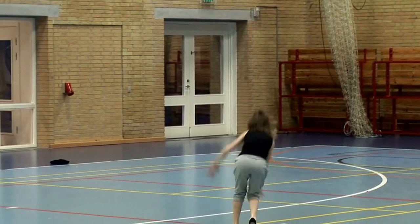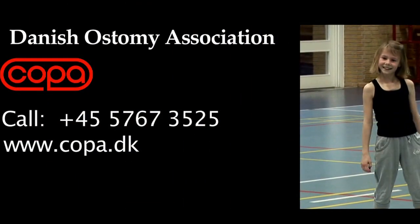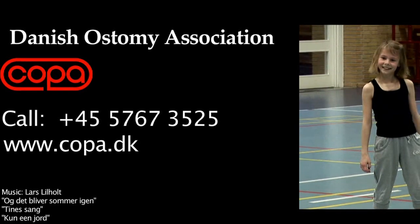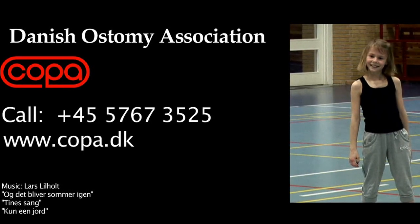When you're newly operated, the stoma nurse can help you fill out an application so you can get help with your expenses for stoma products. If you have any questions or seek advice, you may contact the Danish association COPA at telephone +45 57 67 35 25 or www.copa.dk.